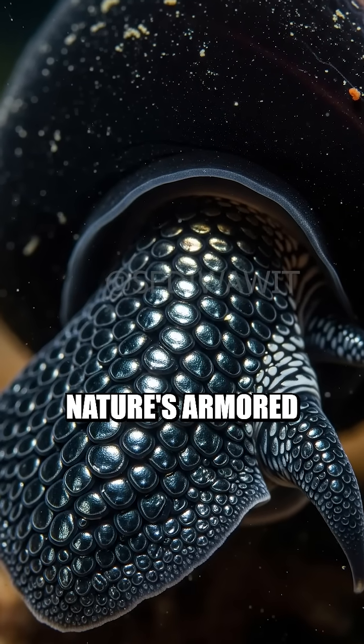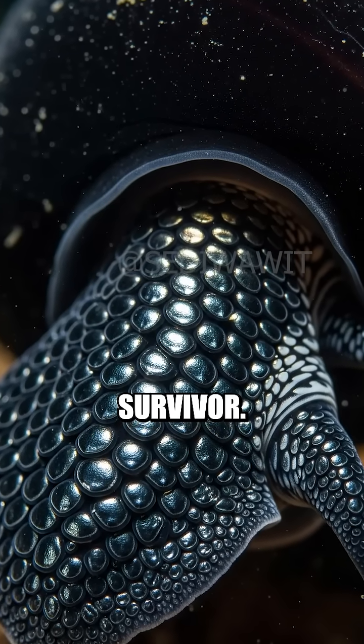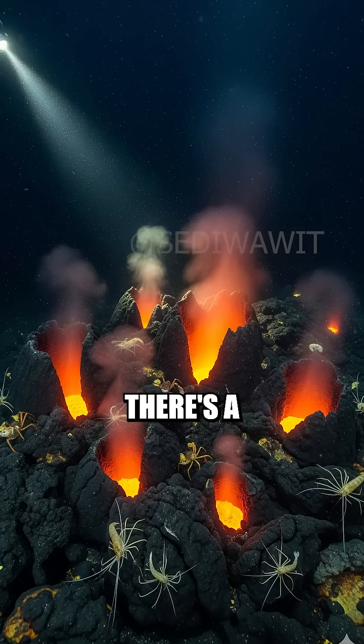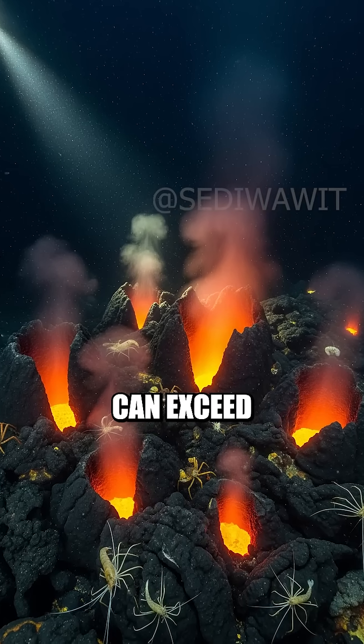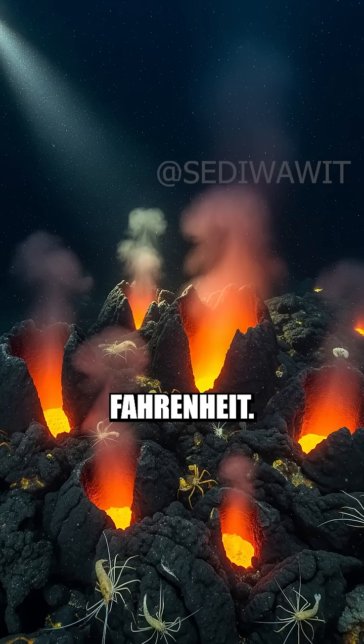Meet the volcano snail, nature's armored survivor. Deep in the Indian Ocean, there's a bizarre snail living on hydrothermal vents where temperatures can exceed 750 degrees Fahrenheit.